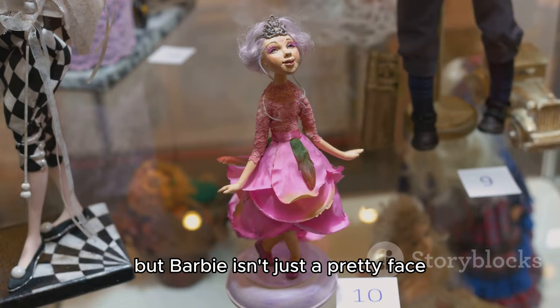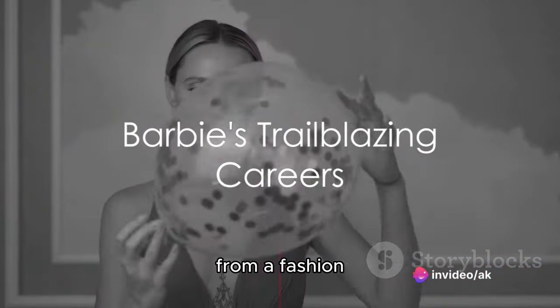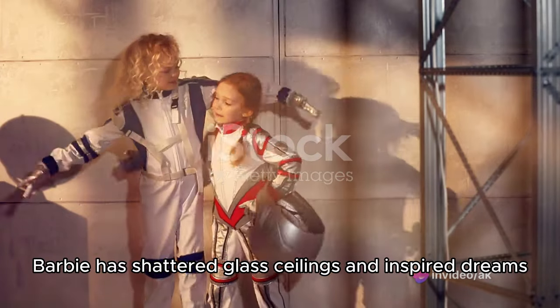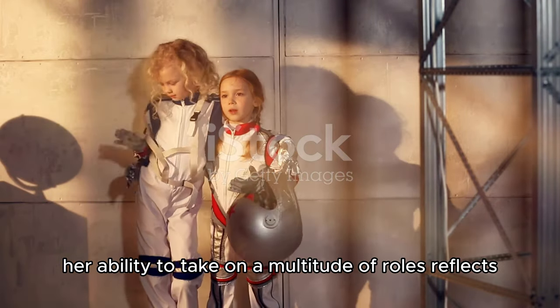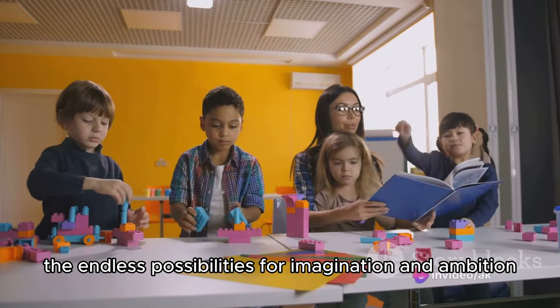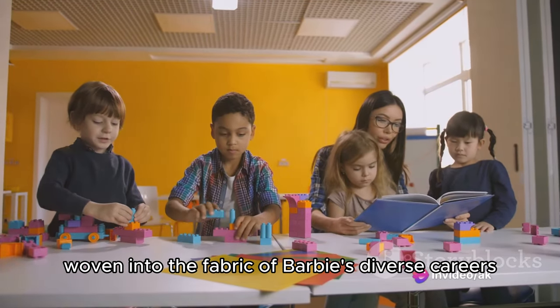But Barbie isn't just a pretty face — she's a trailblazer with an impressive resume. From a fashion model to an astronaut, a doctor to a teacher, Barbie has shattered glass ceilings and inspired dreams. Her ability to take on a multitude of roles reflects the endless possibilities for imagination and ambition. Let's celebrate the empowerment woven into the fabric of Barbie's diverse careers.